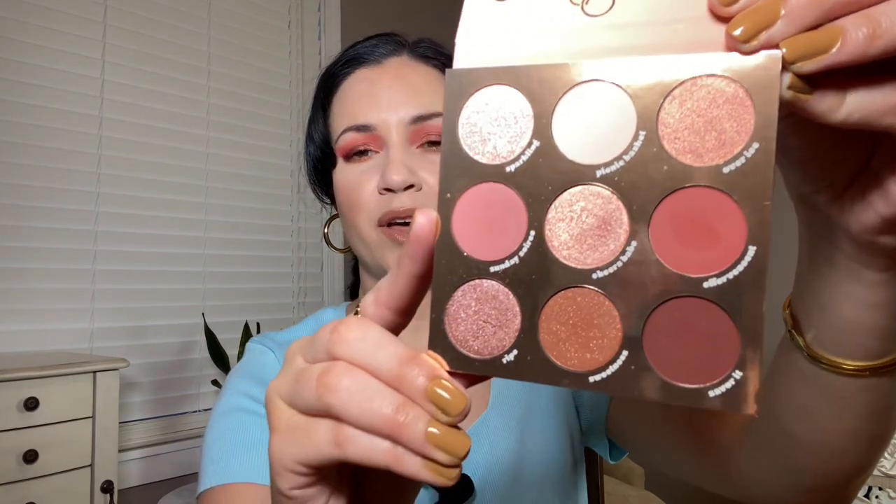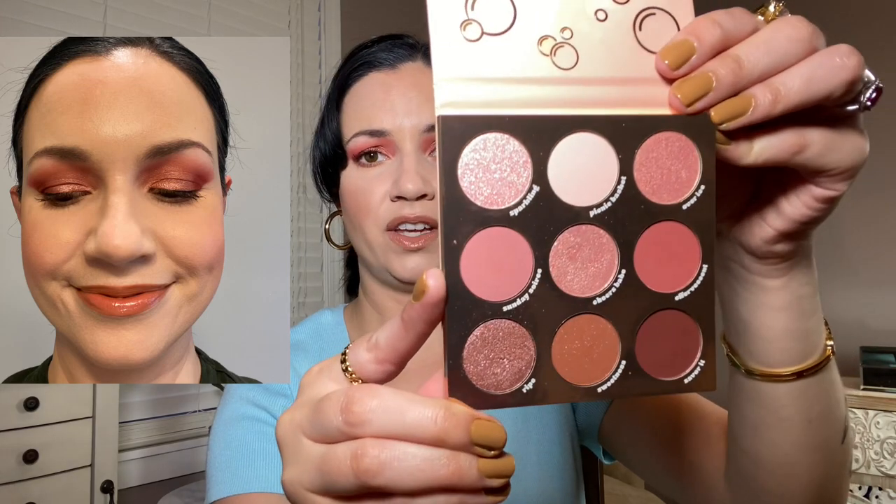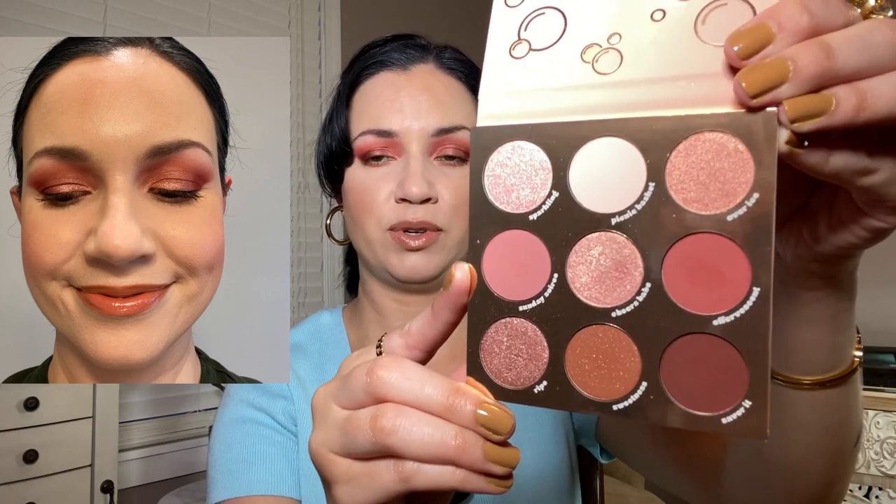And then the last one — this is my newest palette. This one was sent to me in PR. Two of those ColourPop palettes I bought myself and two I did get sent in PR. This one is the Rosé palette, another one of their nine pans, and this is beautiful. I took this one on my trip to Miami and used it quite a bit. The pink tones — these colors look even more pigmented on the eye than they do in the pan. The pinks are just stunning. And then you have a burgundy and a dark brown that you can smoke it out with.